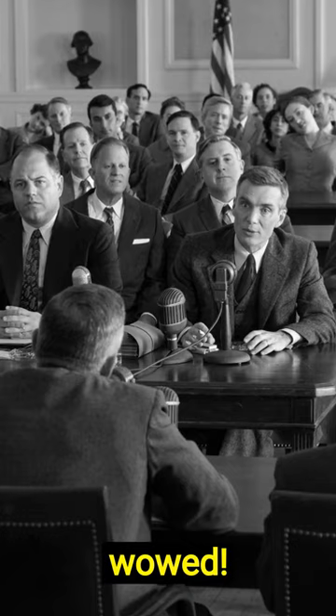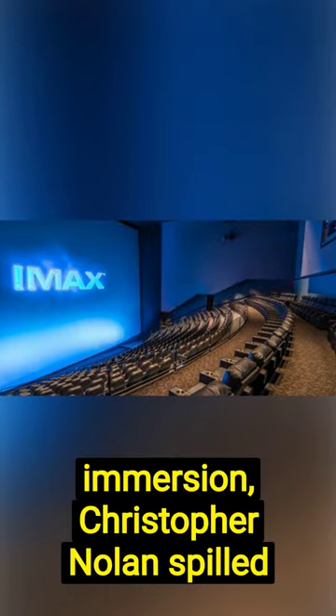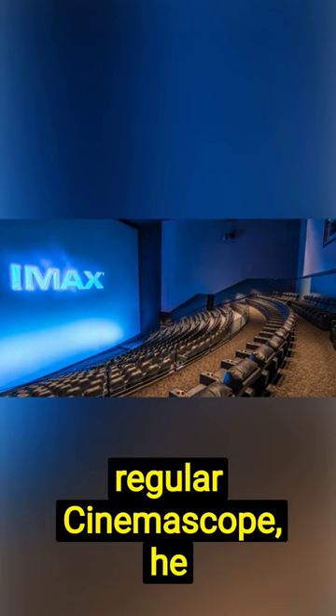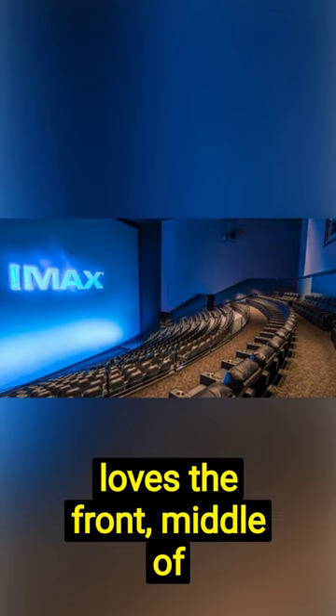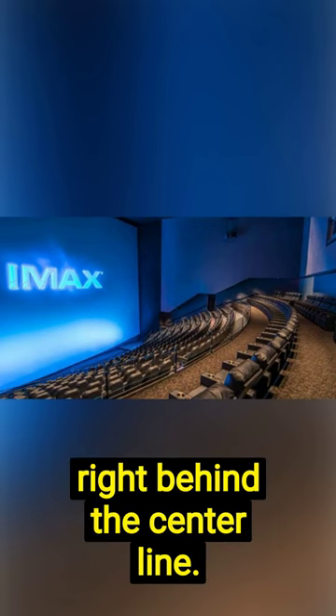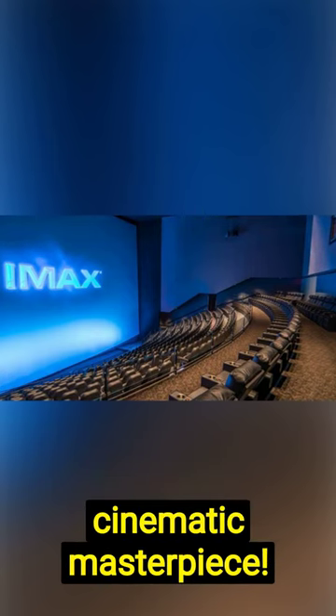For the ultimate Oppenheimer immersion, Christopher Nolan spilled the details on the best seats in an AP interview. In regular cinemascope, he loves the front middle of the third row. In an IMAX stadium setup, right behind the center line. Now you know the director's preferred spot for his cinematic masterpiece.